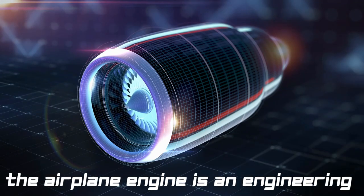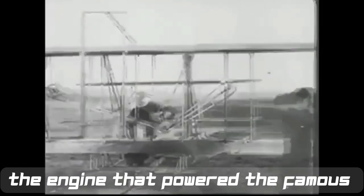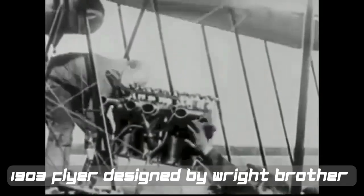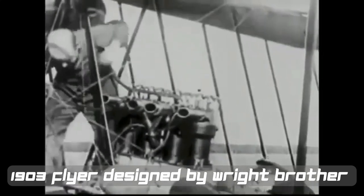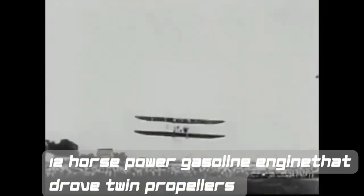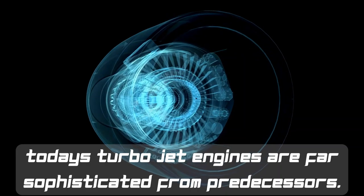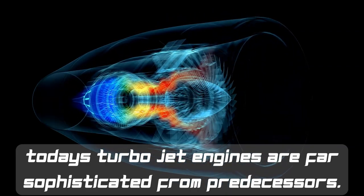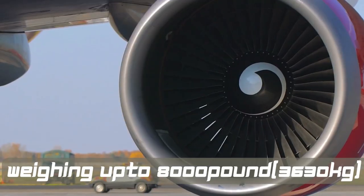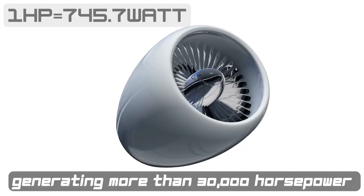The airplane engine is an engineering marvel all its own. The engine that powered the early military flyer designed by the Wright Brothers featured a custom-built 12-horsepower engine that drove twin propellers. Today's turbofan engines are far more sophisticated than their predecessors, weighing up to 8,000 pounds and generating more than 30,000 horsepower.